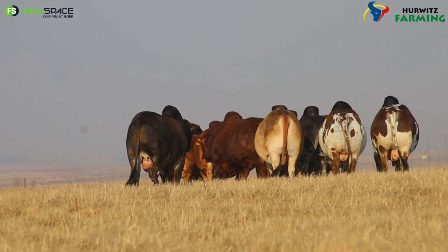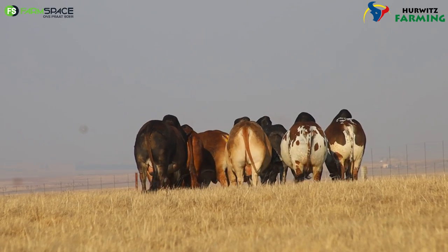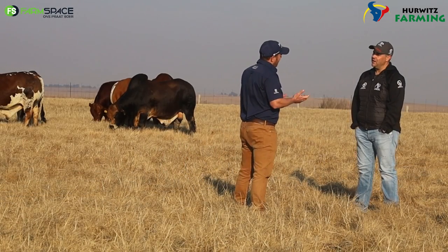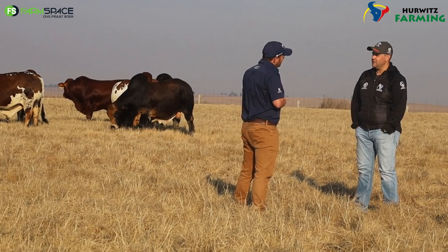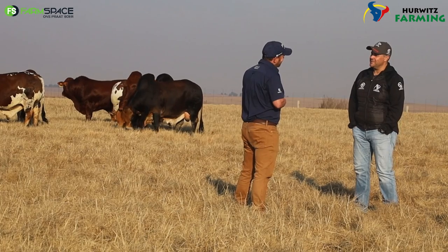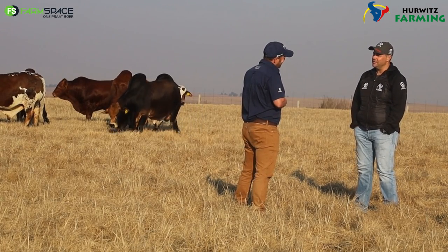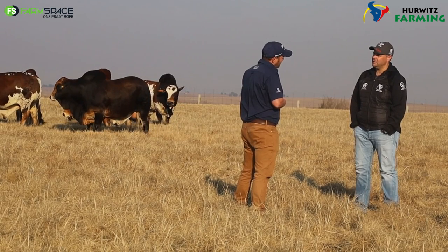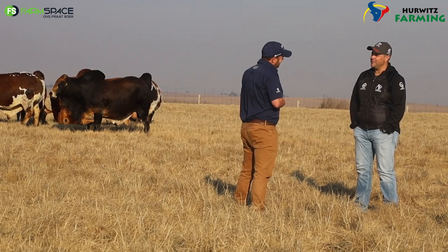The other bull is the Picasso son. What's interesting is that although Picasso was a Bont bull — and we're selling semen on the sale — a lot of his progeny is getting red. So he breeds both red and Bont progeny. It's not about colour; this is livestock. It's about structural correctness and the beef-carrying ability of the animal. He must be a sound bovine animal. That's what they're about.